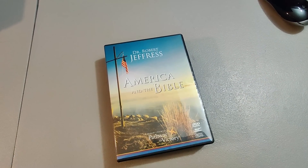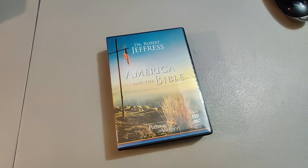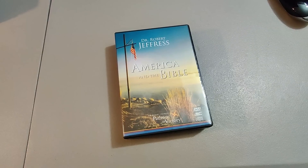Got a dollar into this America and the Bible DVD set. Got this at a thrift store for $1 and sold it for $15.